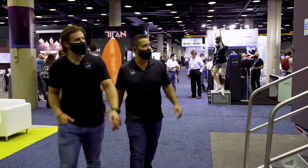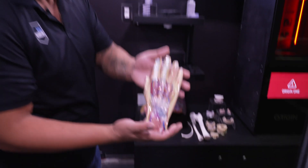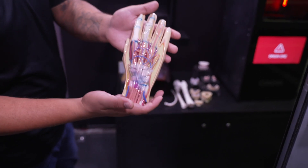Here we are at Stratasys. Hey, let's check out this truck — this is pretty sweet. Come check this out. Wow, look at even over here too, the medical stuff. Pretty awesome.